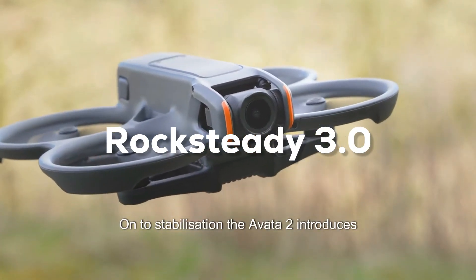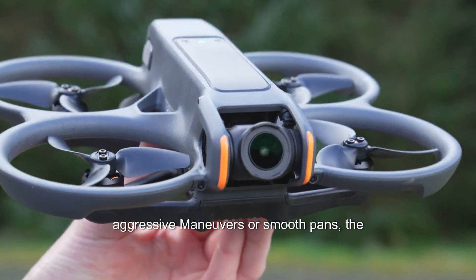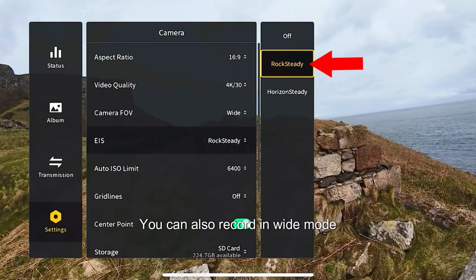Onto stabilization, the Avata 2 introduces Rocksteady 3. Whether you're executing aggressive maneuvers or smooth pans, the footage remains impressively stable. For the ultimate smoothness, you can also record in gyro mode to utilize gyro data in post-production with tools like Gyroflow.